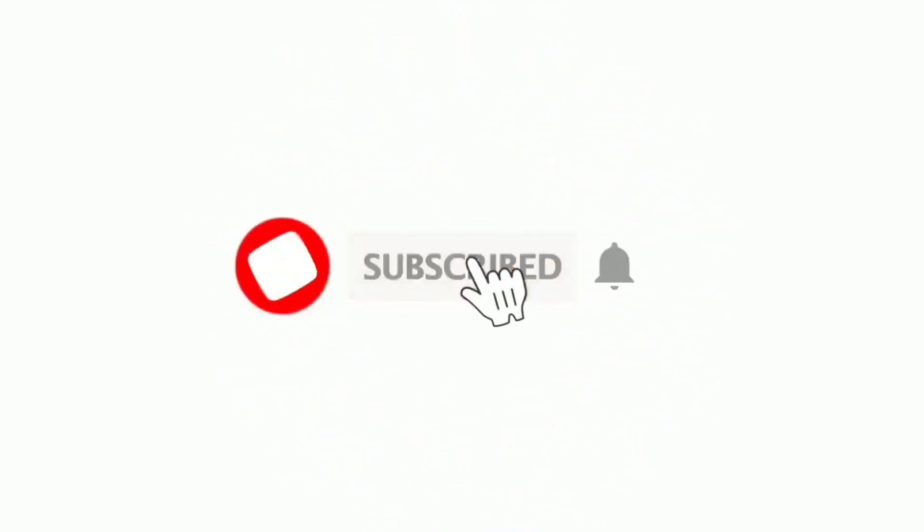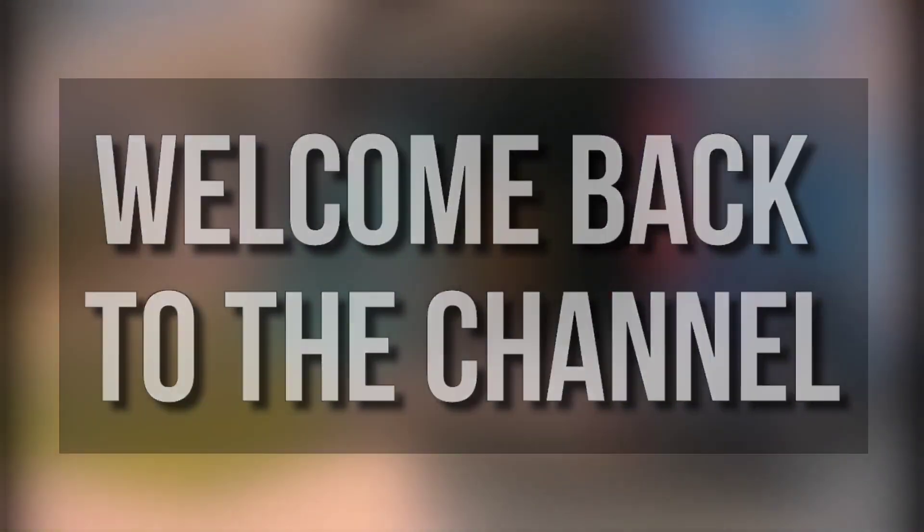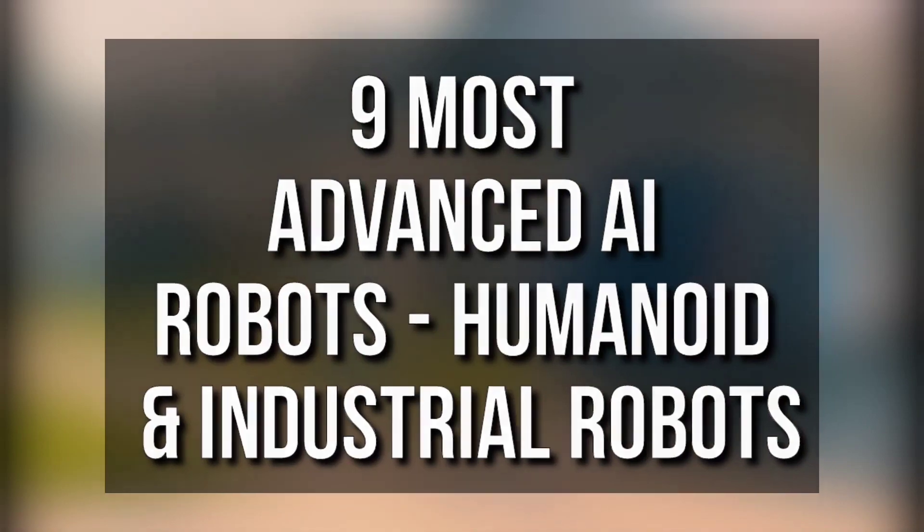Before we start, I would want you to hit that red subscribe button so you don't miss out on any of our videos. Hey guys, what's up? Welcome back to the channel. Here are the 9 most advanced AI robots, humanoid and industrial robots.